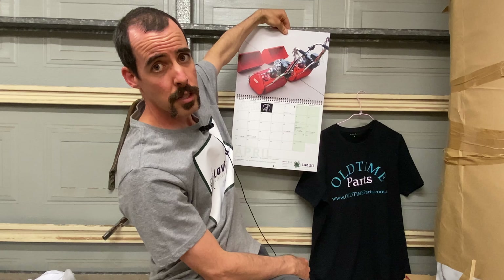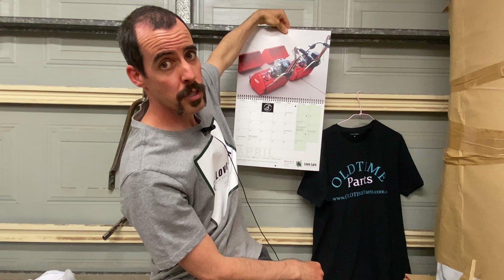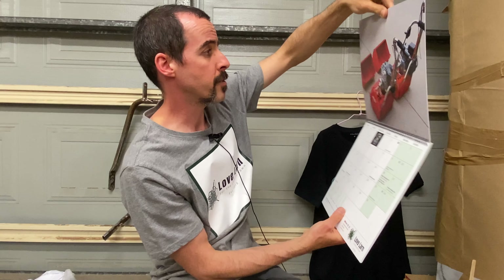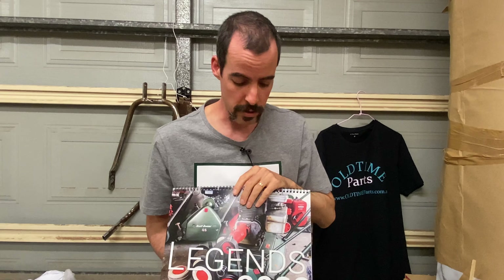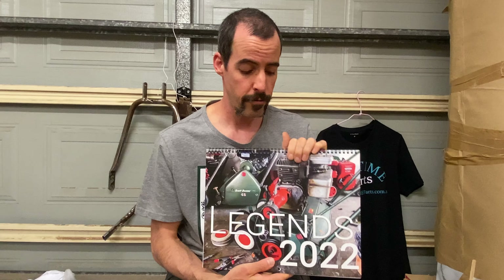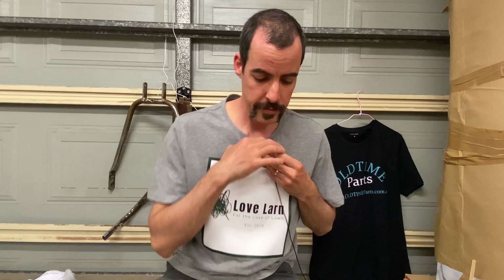Let's see — we've got some Nev stuff there. These pictures are just some of the best of the best that we've seen from all the different contributors on the Scott Bonner Restorations group. Some awesome stuff, and I'm really excited to be featuring the work of these guys for all of you out there.